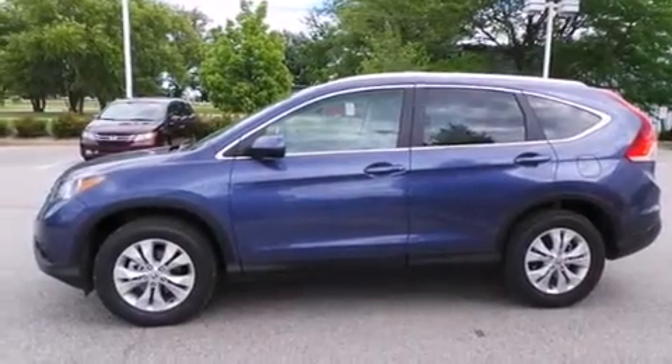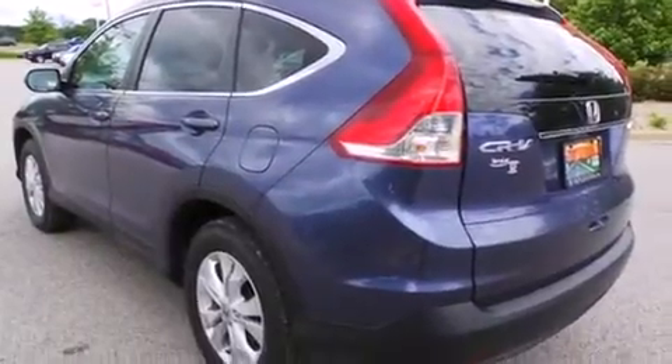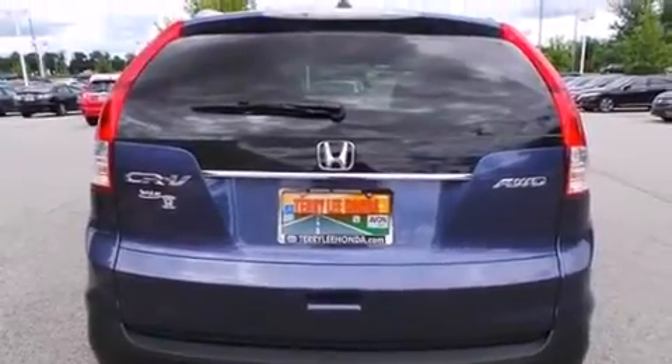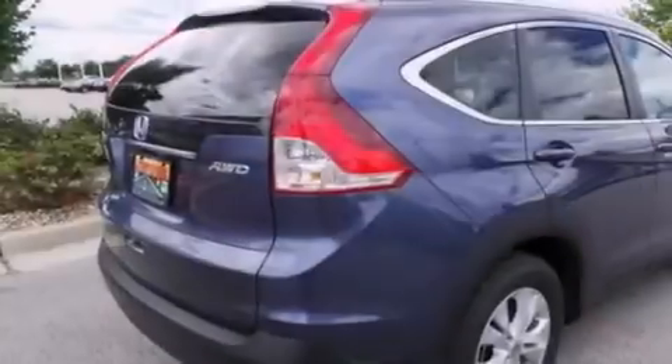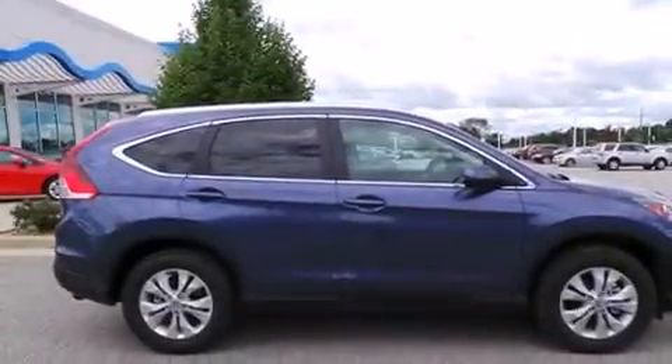All of the following features are included: heated seats, Bluetooth cell phone integration, cruise control, leather seats, side curtain airbags, air conditioning with automatic climate control, full-power accessories, traction control, speed-sensitive wipers, and a sunroof that enables you to fill the cabin with fresh air at the push of a button.